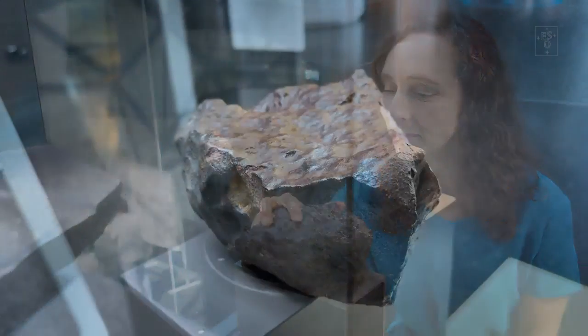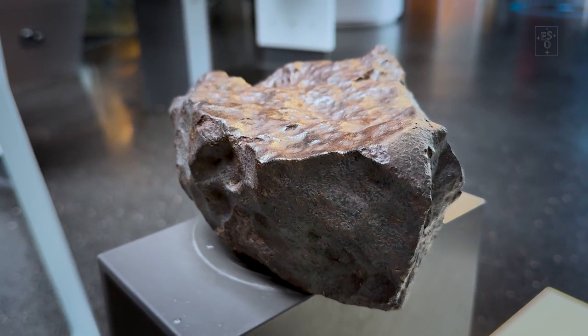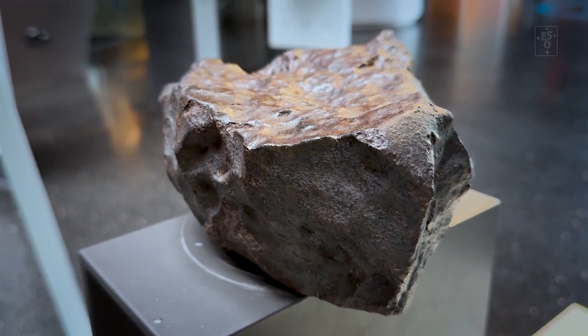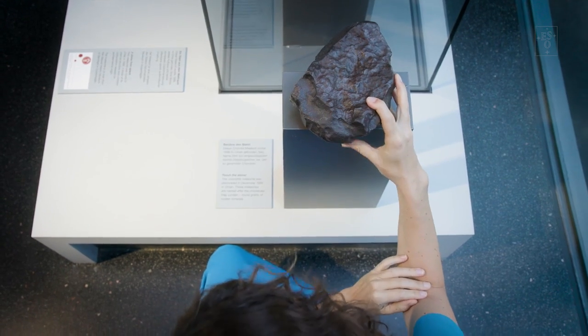Like this meteorite here at the ESO supernova — a visitor from the asteroid belt between Mars and Jupiter, that may have been orbiting our sun since the beginning of the solar system. It was by radioactively dating rocks like this that we were able to date back the birth of our solar system to 4.6 billion years ago.